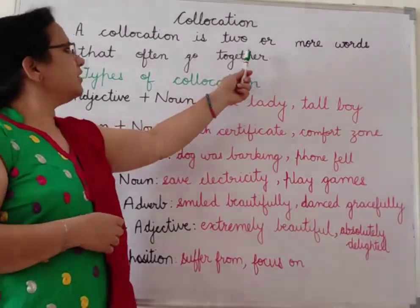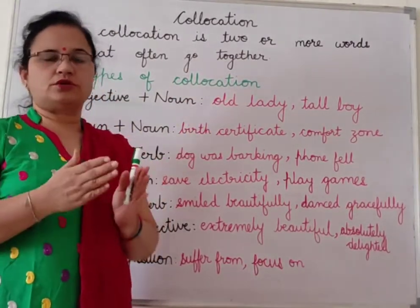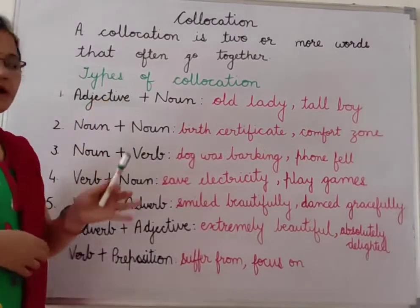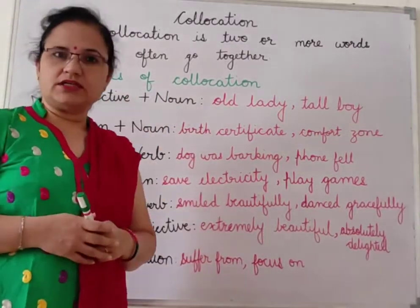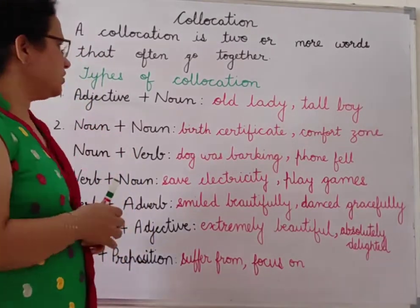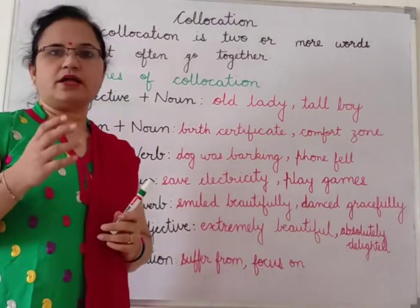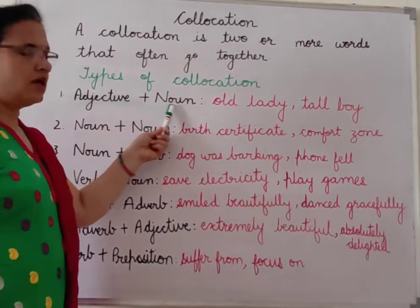So when two or more words that often go together are used together, it is called collocation in the English language. Now there are mainly seven types of collocation. Many collocations are there but mainly seven types are used, and I have tried to explain those seven types of collocations.